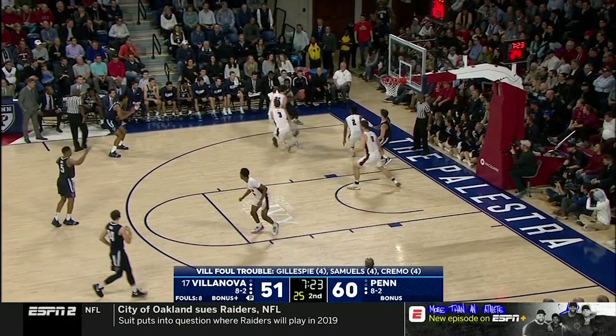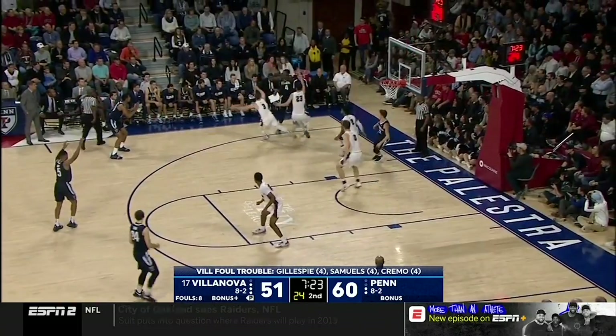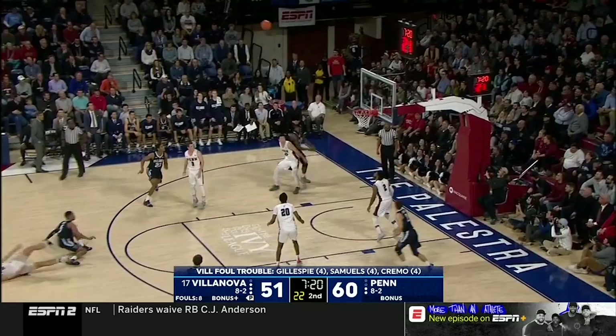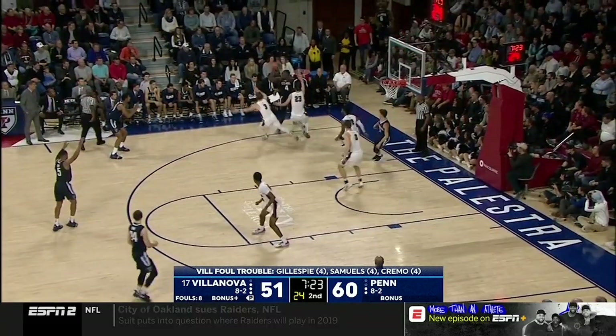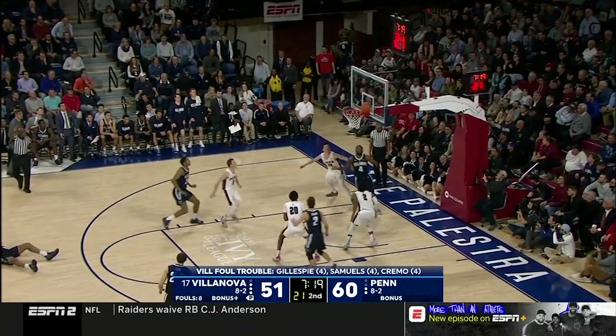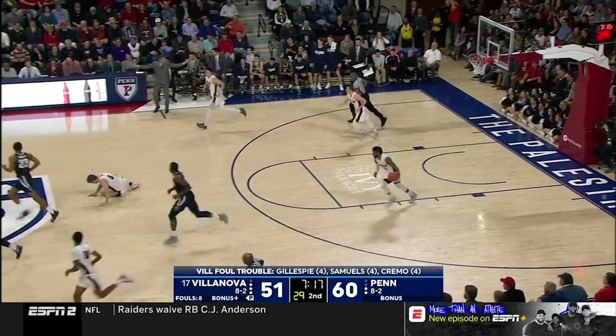No. 5 Black shoots the ball and kicks his right leg out, trying to draw a foul. No. 0 White defends the play and would not have made any contact with the shooter had he not kicked his leg out. Because of No. 5 Black's leg kickout, he trips No. 0 White and No. 0 White falls to the ground. This is a player control foul and needed to be called.